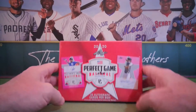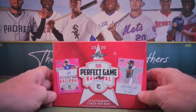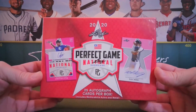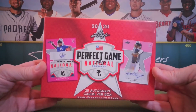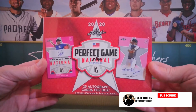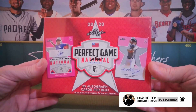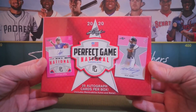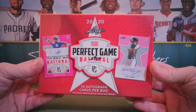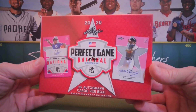Alright, thank you everybody joining us. We are the Break Brothers and we have another interesting one for you tonight. We have Perfect Game — this is kind of an interesting baseball product, it's another Leaf product. This is a 2020 and it contains 25 autos. Includes memorabilia autos and metal, so these are pretty cool. These guys are on the high school level — like stars and stripes — the best of the best who make it to the Perfect Game national showcase, and they put a set of cards around these top prospects.